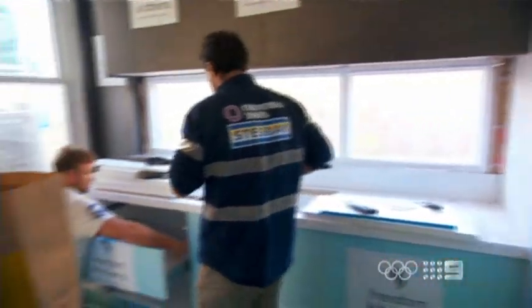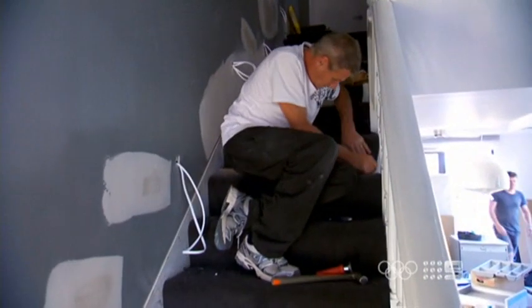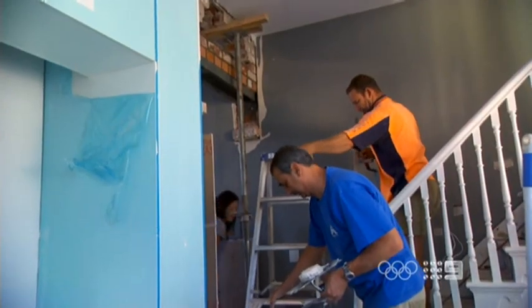We've got the plaster in, we've got the electrician, we've got the plumber coming in, we've got the cabinet guys to finish off the kitchen, we've also got carpet coming to do the stairs, so pretty much every trade imaginable today. There's a lot to do, not much time.